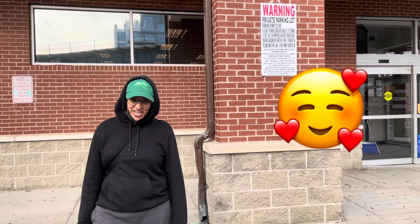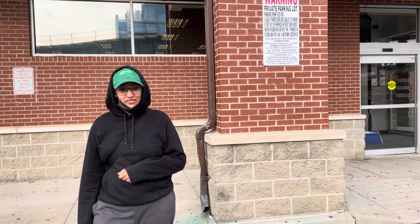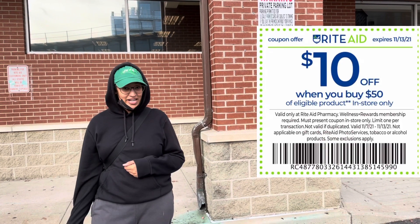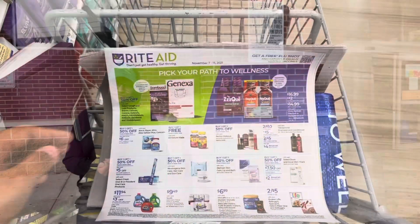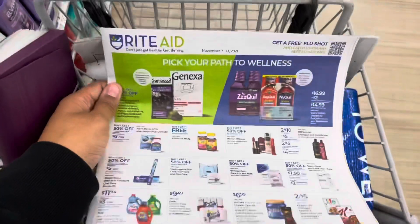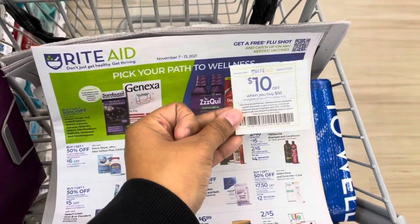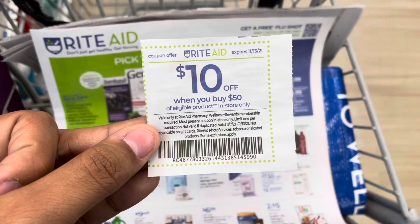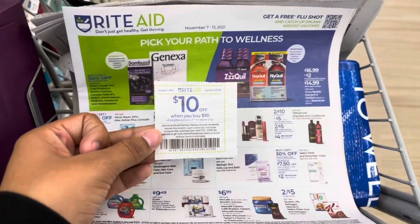Hey everyone, welcome back to my channel. In this video I'm going into Rite Aid — we were given this spend $50 and get $10 off coupon at the front of the flyer. So let's head on in and see what we can get this week. We are in Rite Aid now and this flyer is good for November 7th to the 13th.